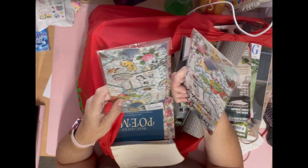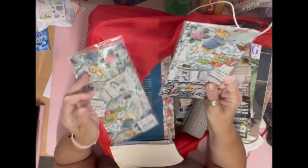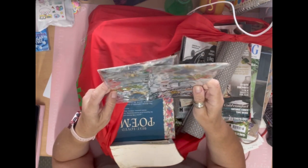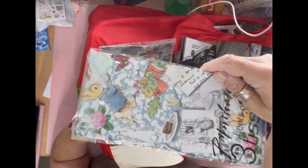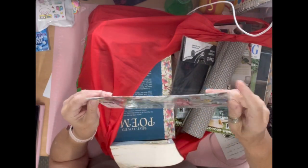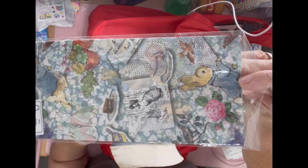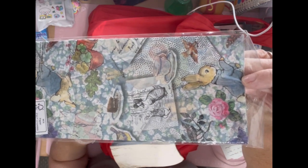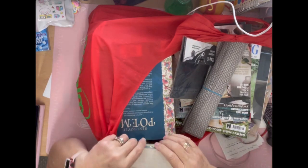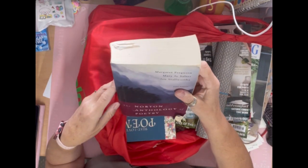These I got from a car boot — she said a pound for the two or a pound each, but either way they were a great buy. These again are Peter Rabbit — it's tissue paper, so I could decoupage with it, cover a page with it, or just fussy cut a piece out and use it.